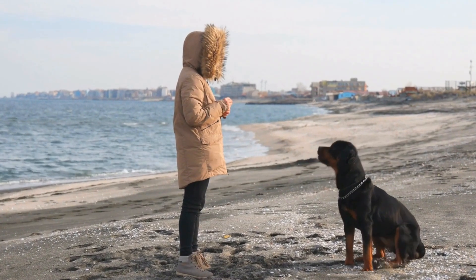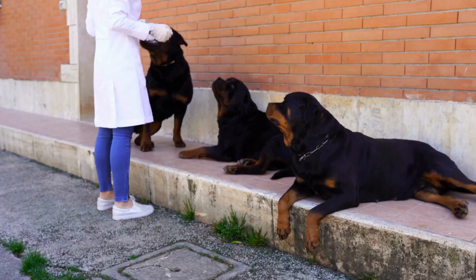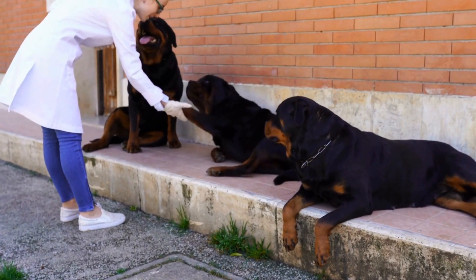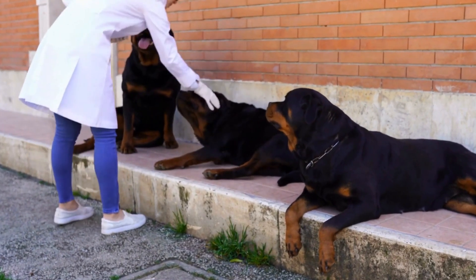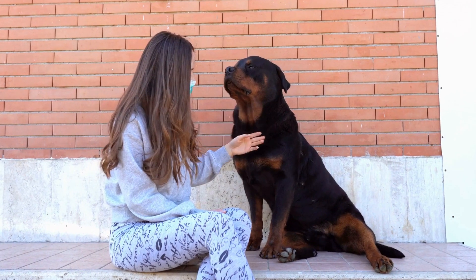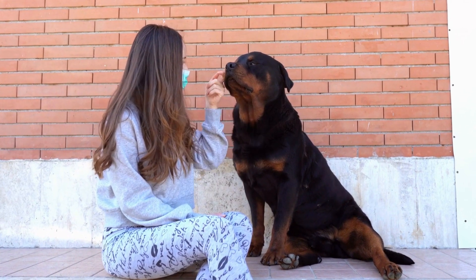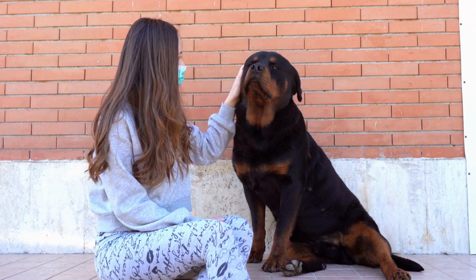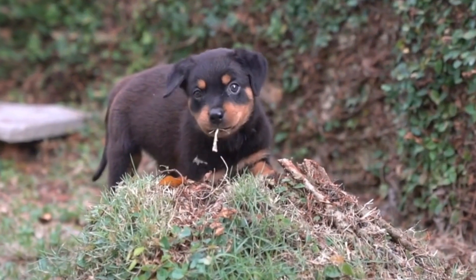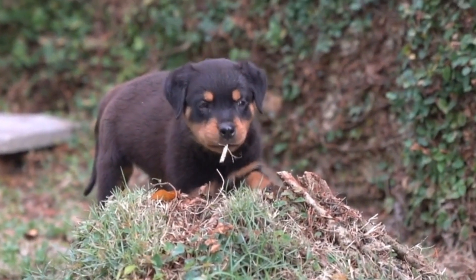Rottweiler Hiking Essentials: Gear for Your Adventure. Hiking is a great way to bond with your four-legged friend and also provides an excellent opportunity for physical and mental stimulation. As a responsible dog owner, it is crucial to ensure that your Rottweiler is well-prepared and equipped for the adventure. In this video, we will discuss the essential gear you need for hiking with your Rottweiler.